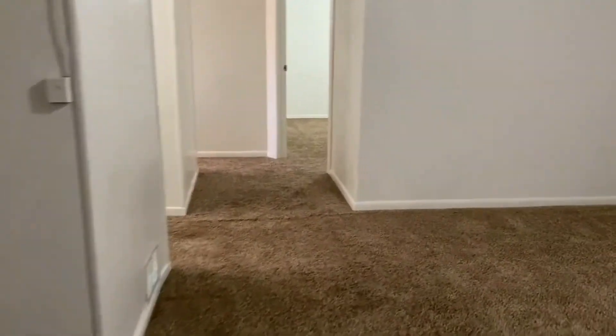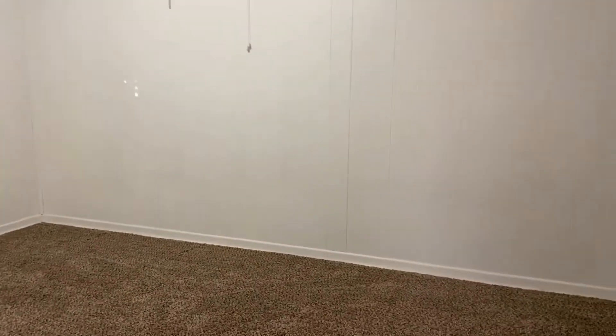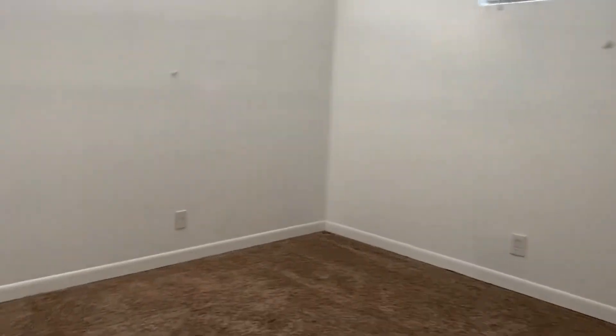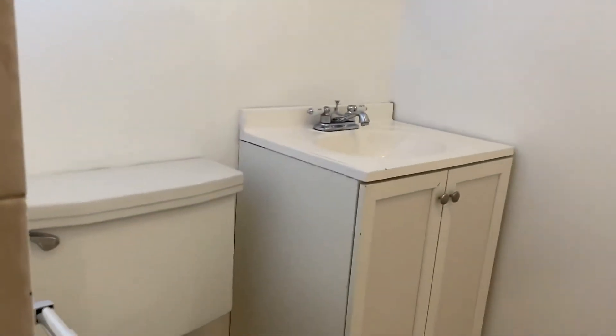Traveling back through the downstairs, you're going to have an additional two bedrooms as well as another full bath with a stand-up shower. Both of these bedrooms down here are going to be non-conforming, but they're very nicely sized. This is going to be the second bedroom — it's a little bit smaller, but still very nicely sized. And lastly, the stand-up shower and the rest of the restroom.